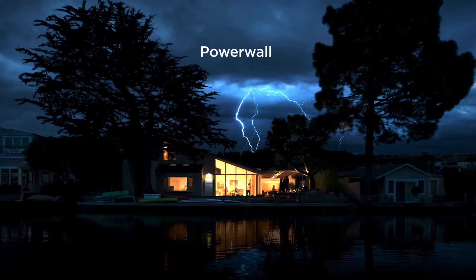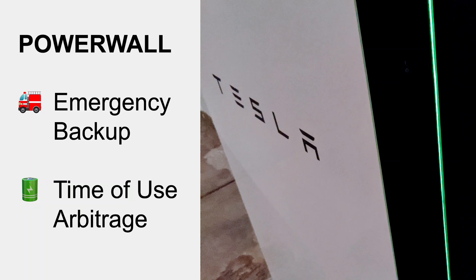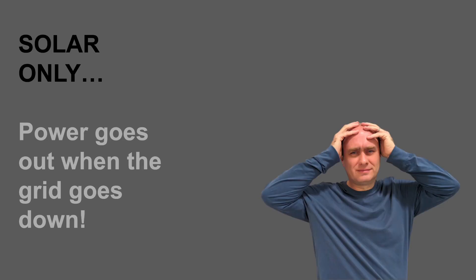One other reason I chose Tesla was the peace of mind of having battery backup — if there's an outage, it's nice for your lights to stay on when everyone else's are off, and that's what the Powerwall gives you. Most people buy it as emergency backup, but I also used mine for time-of-use rate plan arbitrage. One thing people don't realize: when you have solar panels only and the grid goes down, your power goes out too. You need batteries to keep the lights on when the grid is out.